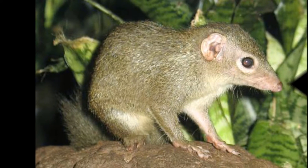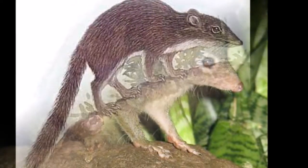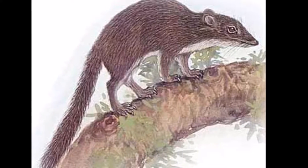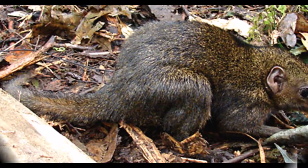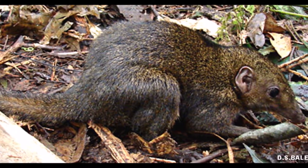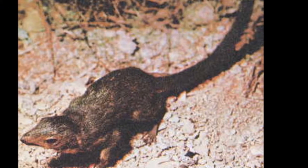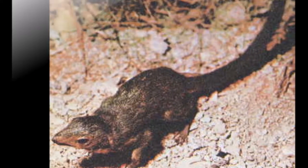Not much is known about the diet of the Bornean smooth-tailed tree shrew. They are thought to be generally omnivorous. They have been observed in both the wild and captivity eating a range of arthropods, fruit and small vertebrates. It is not known what hunts the Bornean smooth-tailed tree shrew, but other tree shrews are preyed on by a variety of mammalian, reptilian and avian predators.